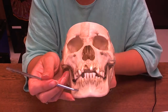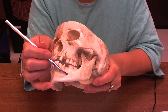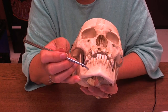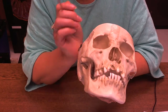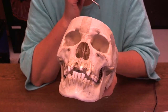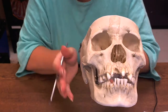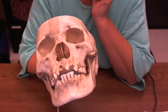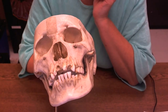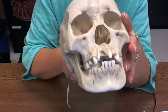Down here we have the mental foramina — here's one mental foramen and here's another. As you would suspect, we have blood vessels and nerves that come out through those holes — branches of the fifth cranial nerve and blood vessels.